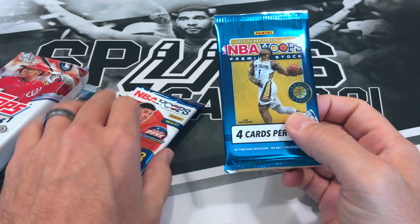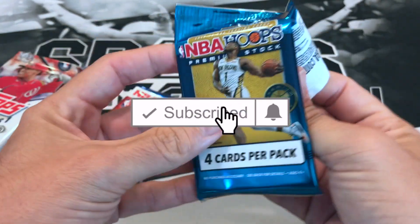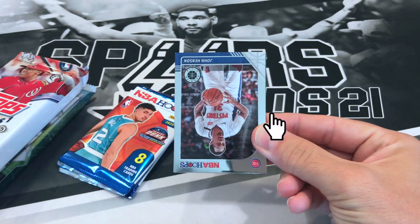Alright, we'll start off with the Hoops Premium Stock. If you haven't subscribed please do so, hit that notification bell to get notified every time I post, and if you like what you see please drop a like.